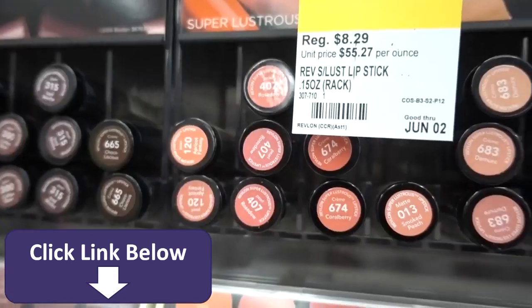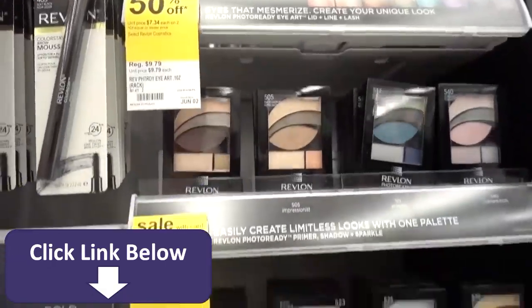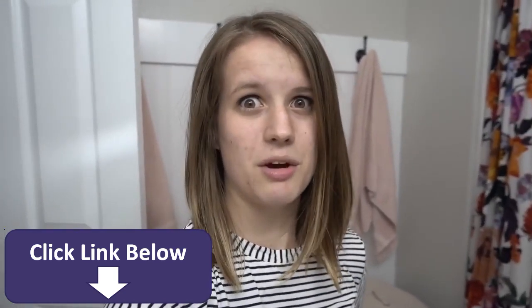So today, I'm going to go to the drugstore and with $20, I'm going to buy as much makeup as I could possibly need and then I'm going to come home and review it. And lucky for me, $20 is basically all that I have, so it shouldn't be that hard to stick to that budget. So let's go.